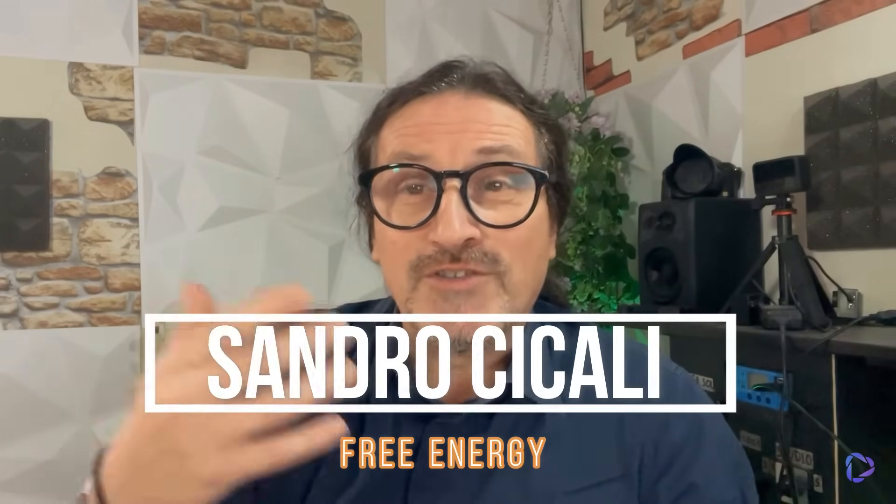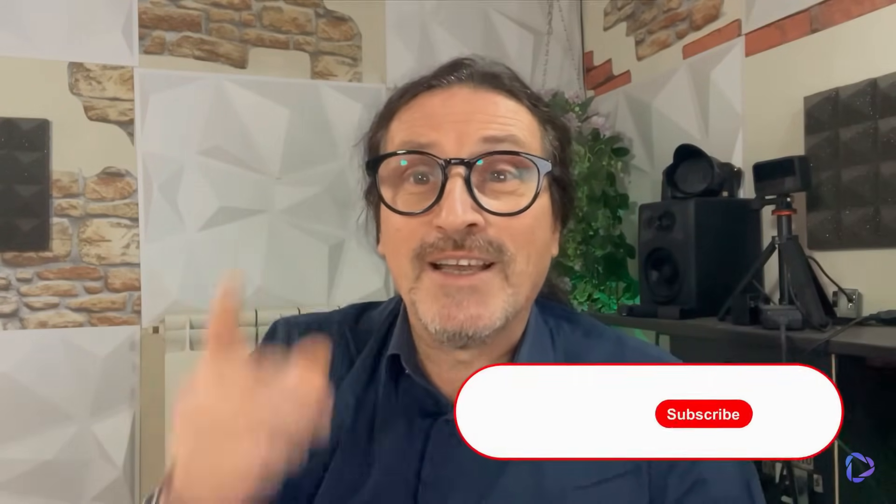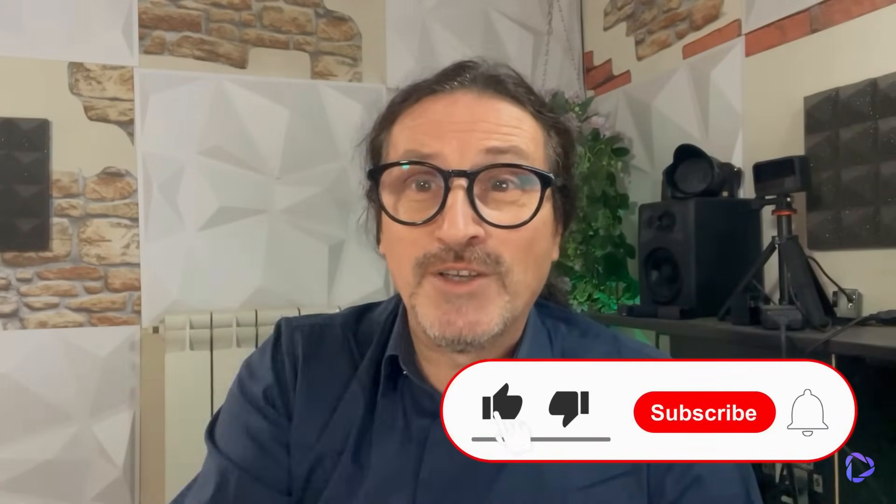So follow the Sandro Ticali Free Energy channel because the news comes every day, every week. Products arrive, new ideas arrive, and above all, convenient ideas arrive for each and every one of you.